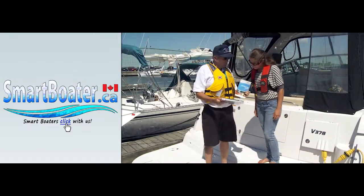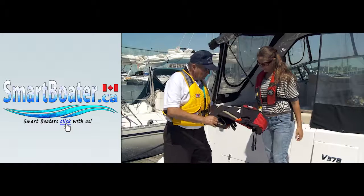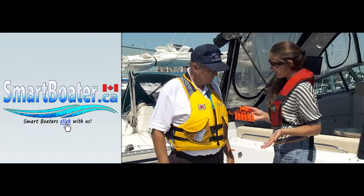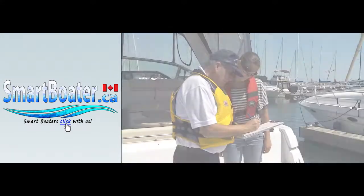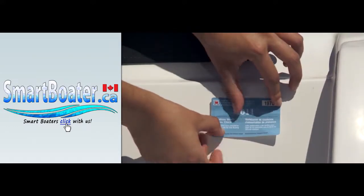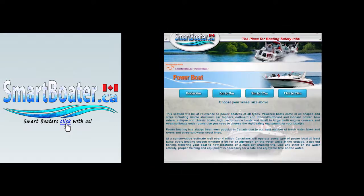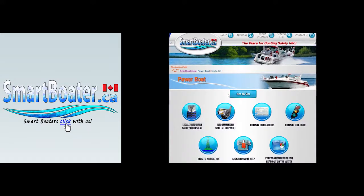A CPS Boating Safety Specialist will meet you at your boat to help identify any potential deficiencies in vessel licensing, operator certificates or mandatory and optional safety equipment. They'll also answer any questions you may have regarding boating safety. Once you're fully compliant, you'll receive a Transport Canada Approved Safety Inspection Sticker from the Canadian Power and Sail Squadrons.